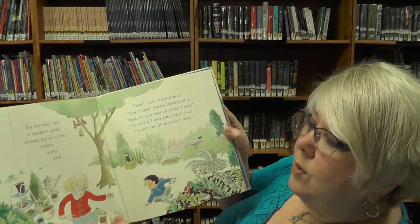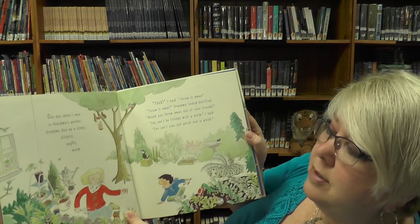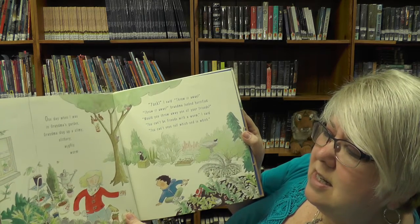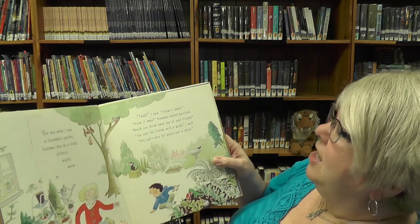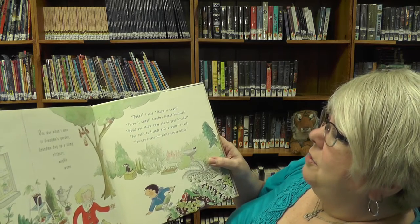Do you like worms? I like worms. One day, when I was in Grandma's garden, Grandma dug up a slimy, slithery, wiggly worm. Yuck, I said. Throw it away.